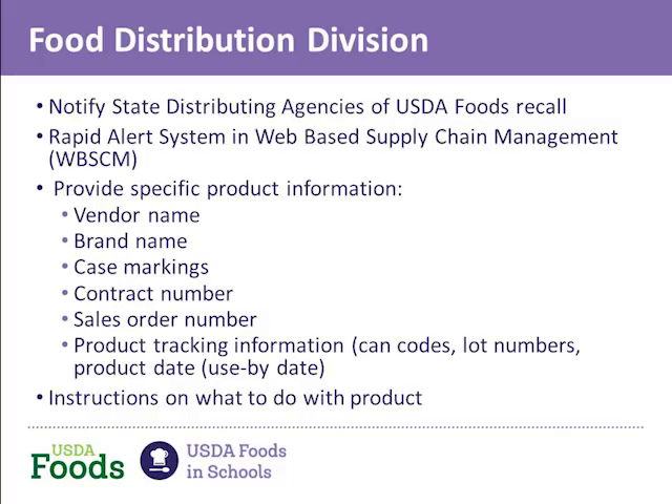No two recalls are the same. That is why it is important to update state contact information each year or any time there is a change. Recall information is sent to the states that have received the recalled USDA Foods. It will include specific product identification information, including a photo of the case markings, product brand, vendor, and lot number, to help you quickly identify the recalled USDA Foods. We will also provide instructions on what to do with the product, and this sometimes changes throughout the course of the recall. The important first step is to remove the product from distribution and hold it until we know if the vendor is going to pick up the product or if the product needs to be destroyed.